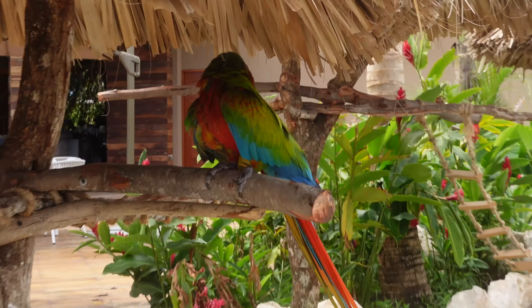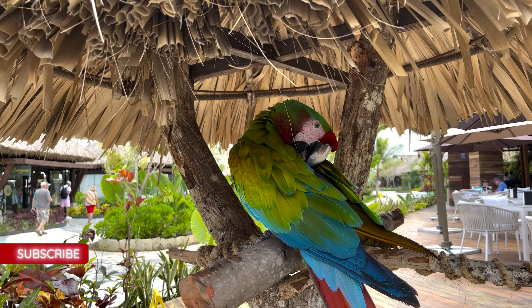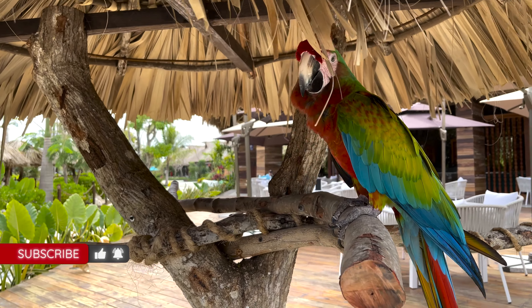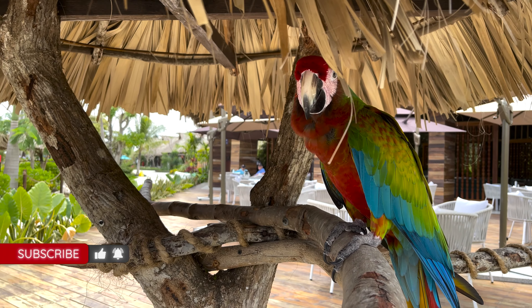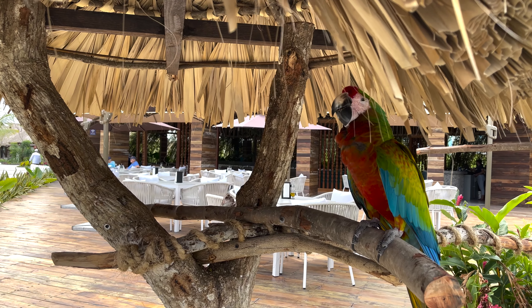Oh, there's a bird right there! He's so pretty. Will he talk to us? What's your name? He's not talking — he's a little shy today. I don't have anything for you, I'm so sorry. I need to get some seeds for him. Maybe next time, okay?